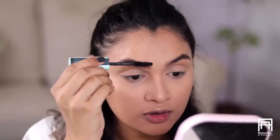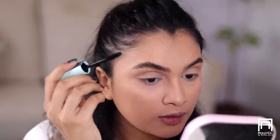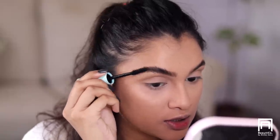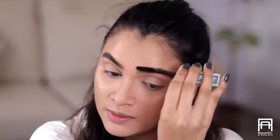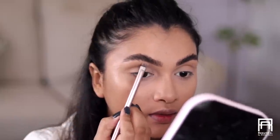Now I'm going to take a mascara spoolie which has sort of dried out completely and brush through my eyebrow hair so it stays better. Then taking a little bit of concealer, I'm going to clean up the bottom part of my eyebrow.